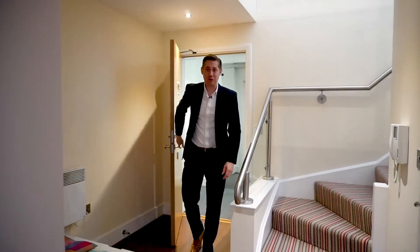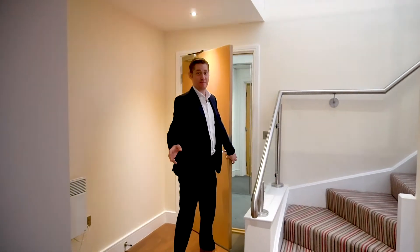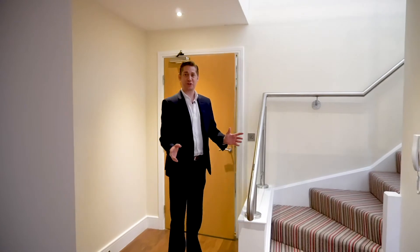Here we are on the sixth floor of Hanley House in this incredible three bedroom penthouse — 1,600 square feet, split over three levels. Let's start at the top.